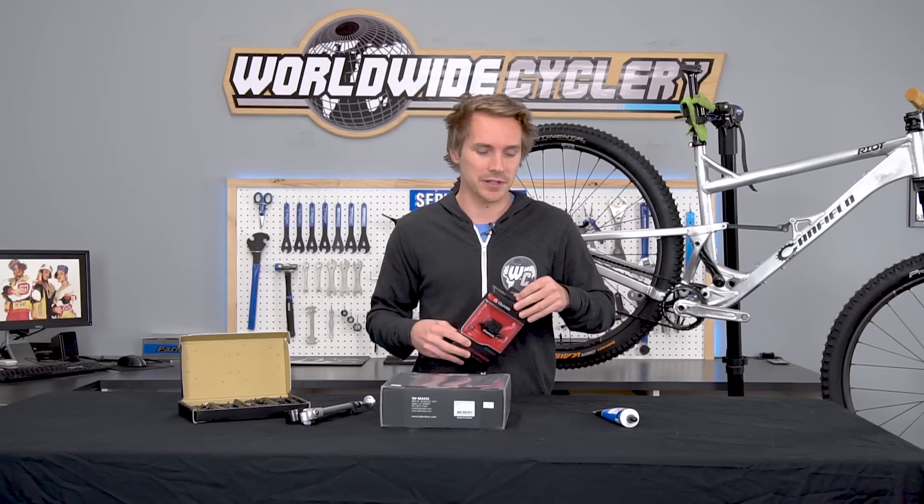That's it — those are your top five products for January. Make sure to share this video with your mountain bike buddies, hit that thumbs up button, that subscribe button, check out our other videos, and go ride your bike.